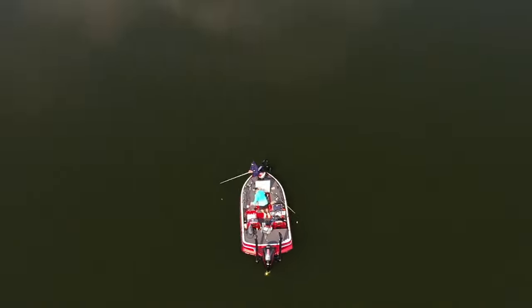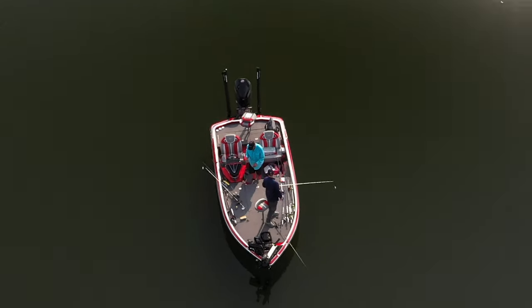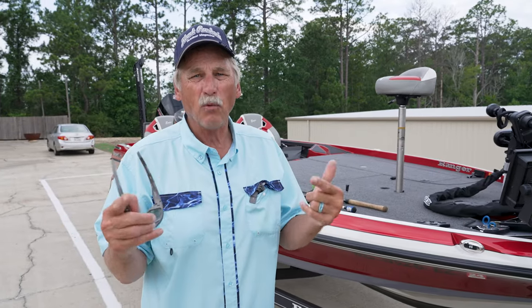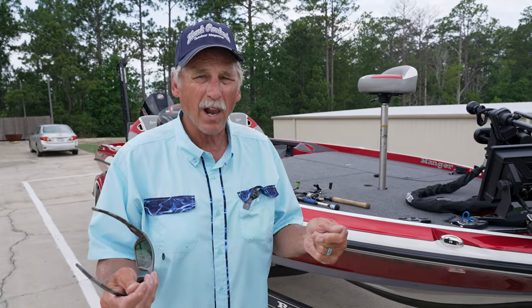Ranger Z521R. Man, I am so proud of this boat. I am so pumped. I've run more Ranger boats than anyone alive and I can document that. I've owned more Ranger boats than anyone alive.